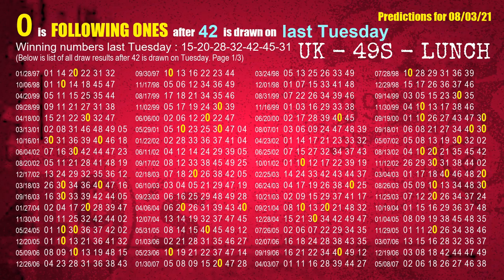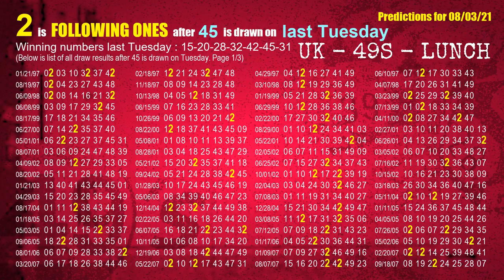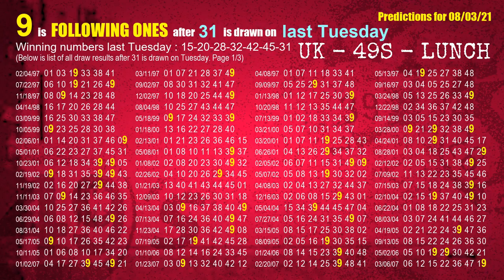The fifth winning number last Tuesday is 42. The most frequently following units digit is 2 when 42 is the winning number on last Tuesday. The booster winning number last Tuesday is 31. The most frequently following units digit is 9 when 31 is the winning number on last Tuesday.